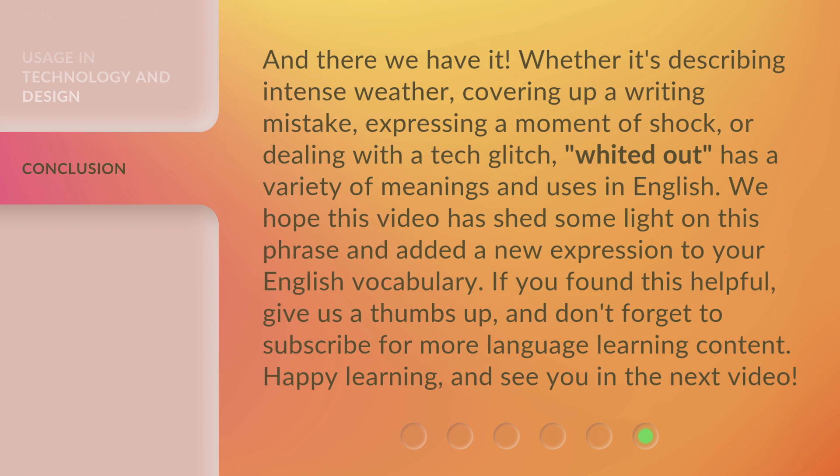We hope this video has shed some light on this phrase and added a new expression to your English vocabulary. If you found this helpful, give us a thumbs up and don't forget to subscribe for more language learning content. Happy learning and see you in the next video.